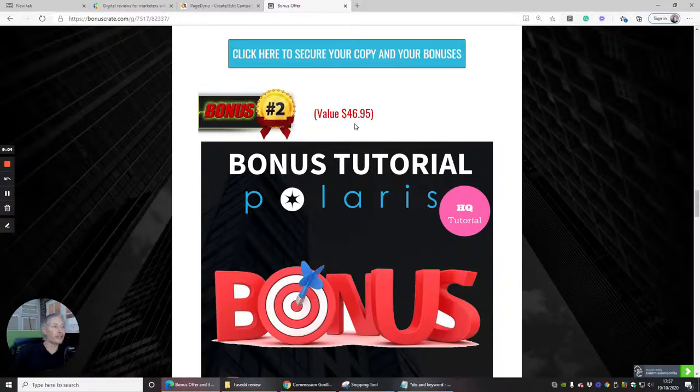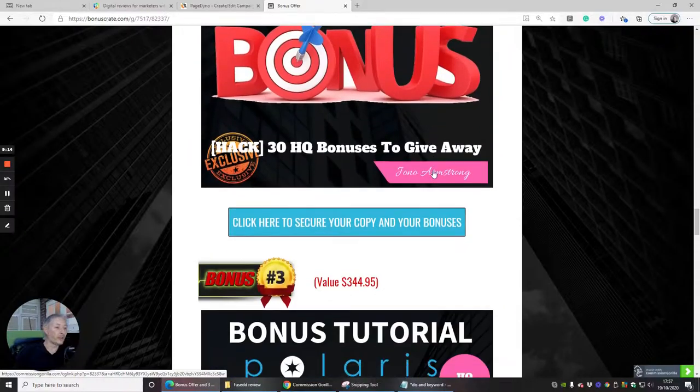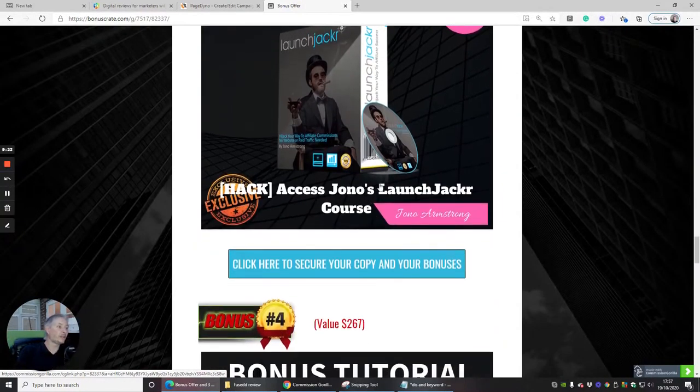Bonus two is a done-for-you bonus valued at $46.95 — this includes 30 high-quality bonuses to give away. Bonus three is called Launch Jacker, which gives you access to Jono's launch jacker course. He'll show you exactly what he's doing with the high-end course that makes multi-millions of pounds a year. There will also be a hyperlink to his course, which I'll put down as '0 to 10K in 22 Days.'